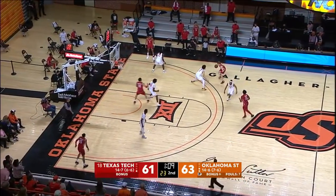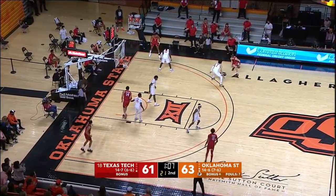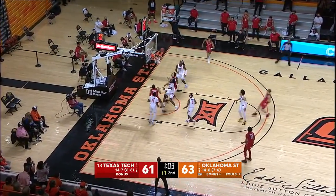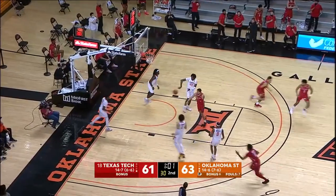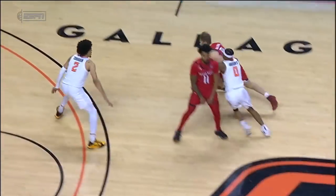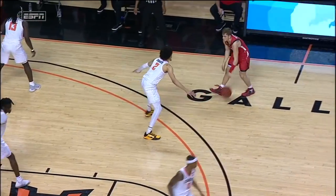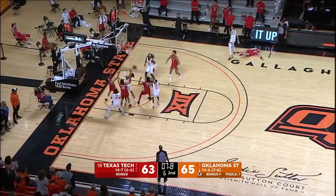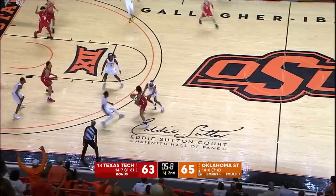Remember, their net rating is 14th in the country. McClung jumper — tied. This 6'8" — I think he's more like 6'7", 6'7½", doesn't matter. Watch this — McClung sizing him up. Shake, bake, stop, hesitate, pull up. McClung for three — missed it all.